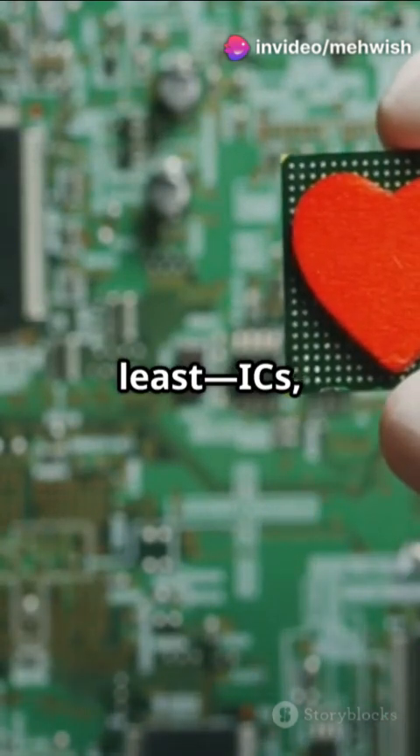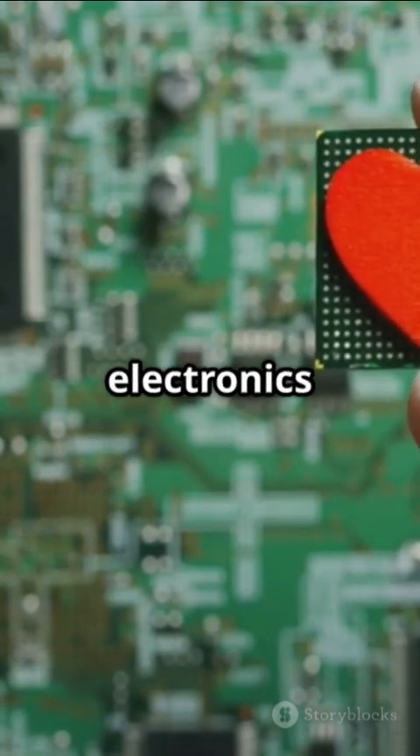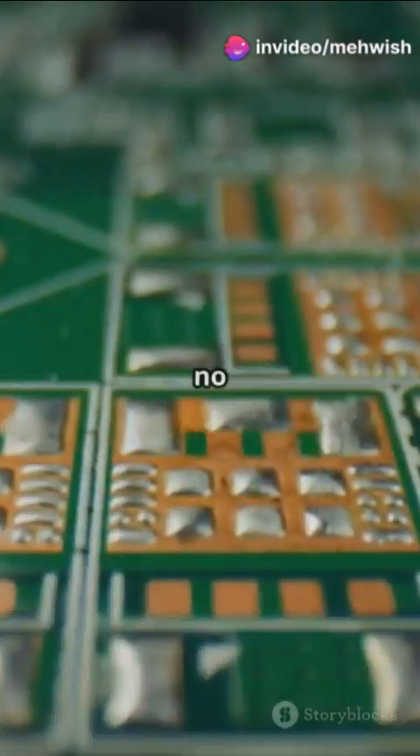Last but not least, ICs, or integrated circuits. These pack millions of components into a tiny chip, making modern electronics possible. Without ICs, there would be no smartphones, no gaming consoles, no smartwatches — basically no tech life.